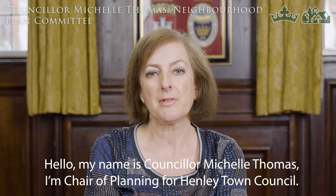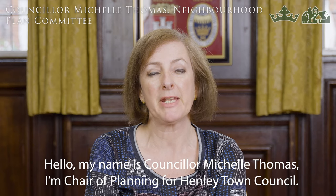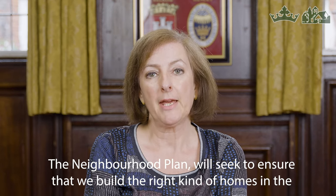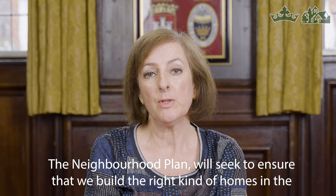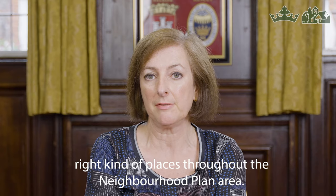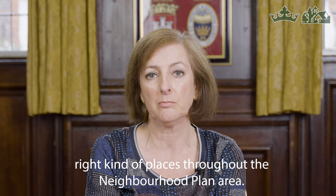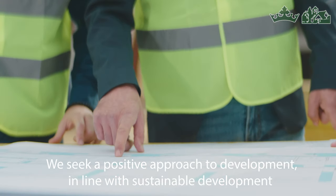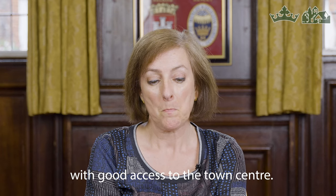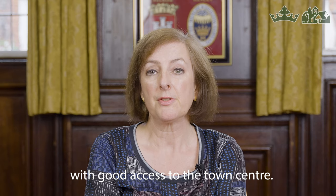Hello, my name is Councillor Michelle Thomas. I'm chair of planning for Henley Town Council. The neighbourhood plan will seek to ensure that we build the right kind of homes in the right kind of places throughout the neighbourhood plan area. We seek a positive approach to development in line with sustainable development with good access to the town centre.